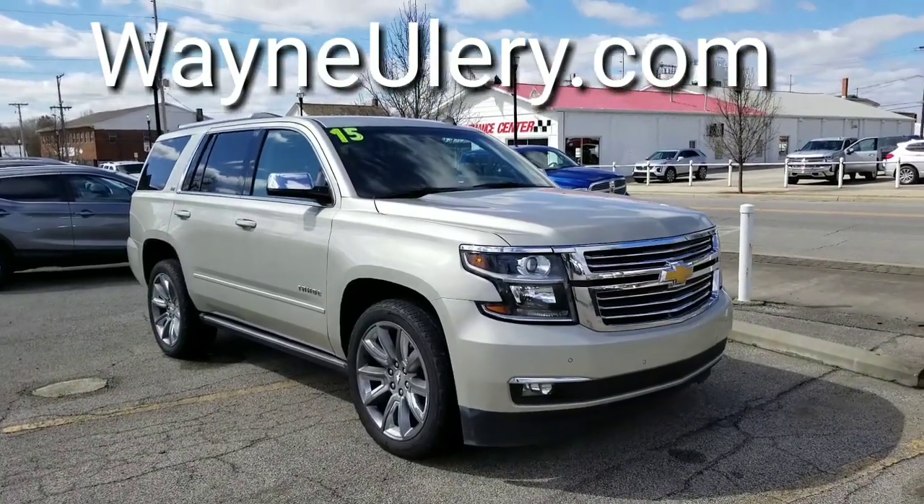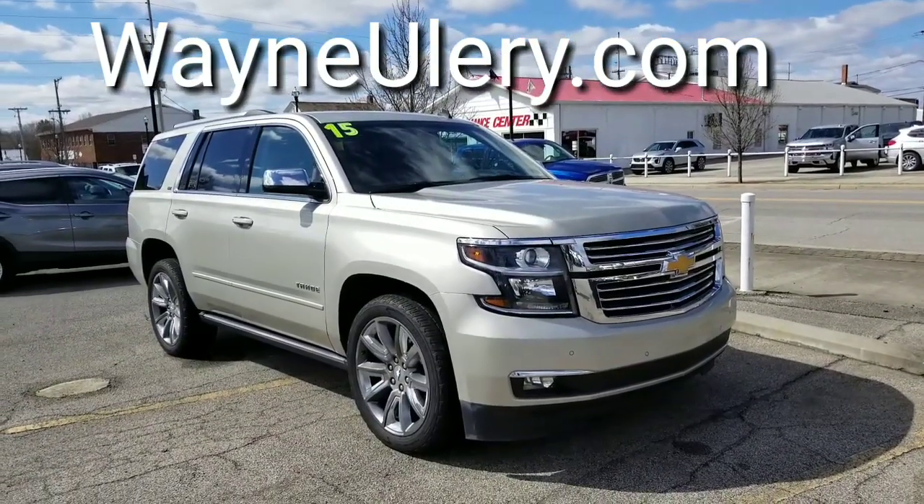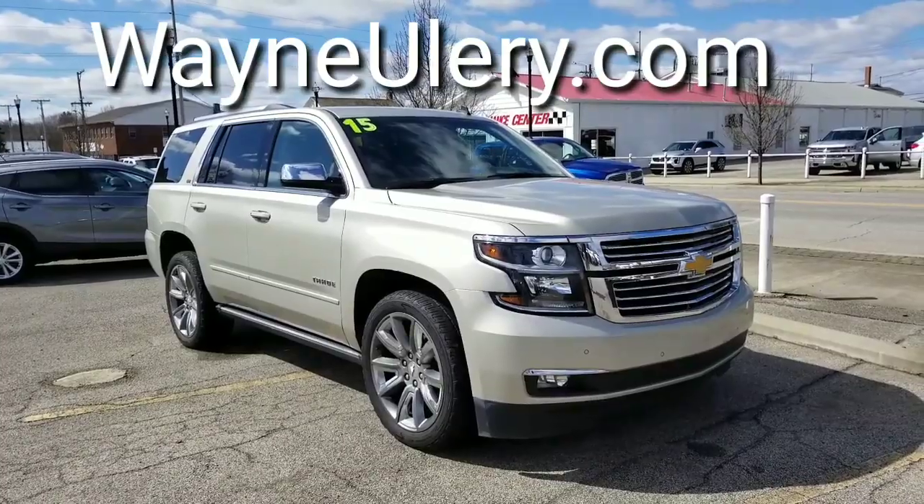Hello Andrew! This is the 2015 Chevy Tahoe LTZ and I'm Wayne Ullery from Columbiana Cadillac Buick Chevrolet. Let's go ahead now and take a closer look.